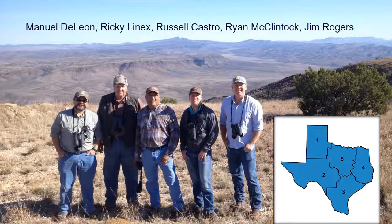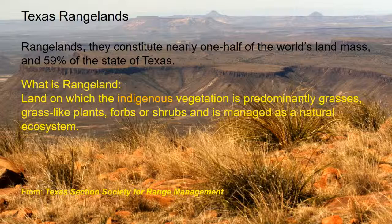Russell Castro, right there in the middle, in addition to being a technical wizard on computers this morning, is our state biologist and rides herd over all of us — or he tries to. So let's look at the baseline information of what we're talking about: rangeland.